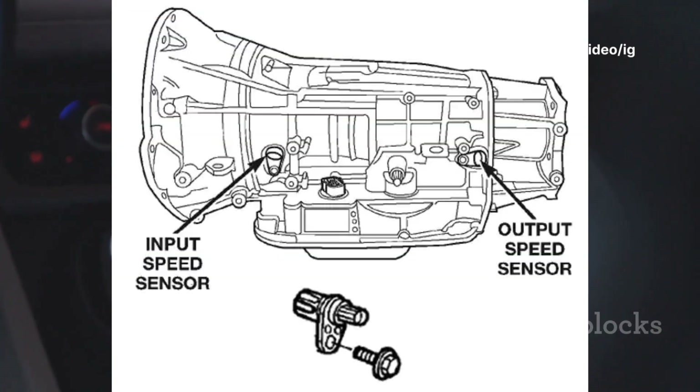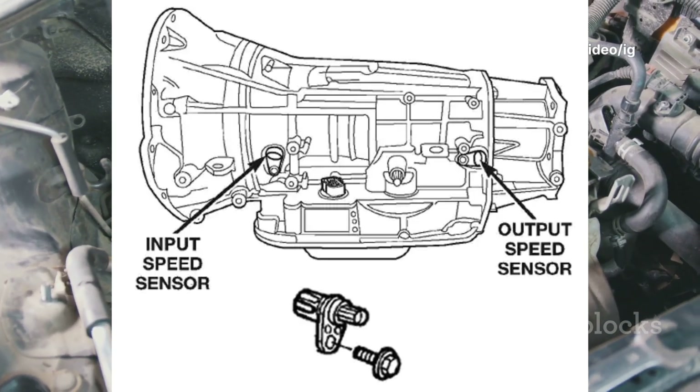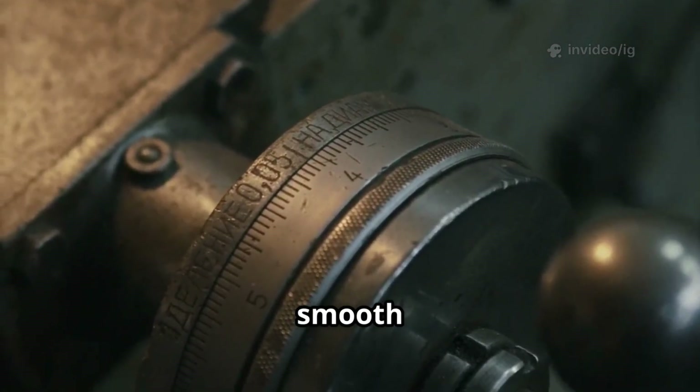Transmission input speed sensor (ISS sensor): Location — on the transmission, near the input shaft or bell housing. Function — monitors transmission input speed for smooth gear shifting.